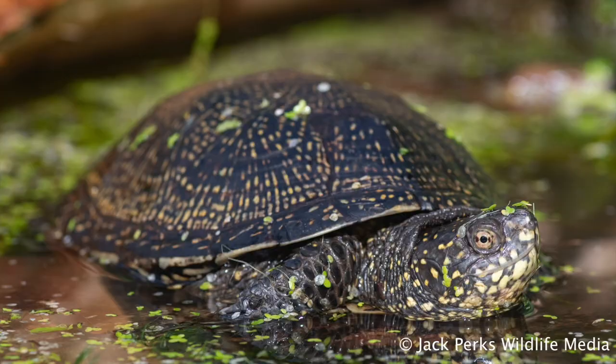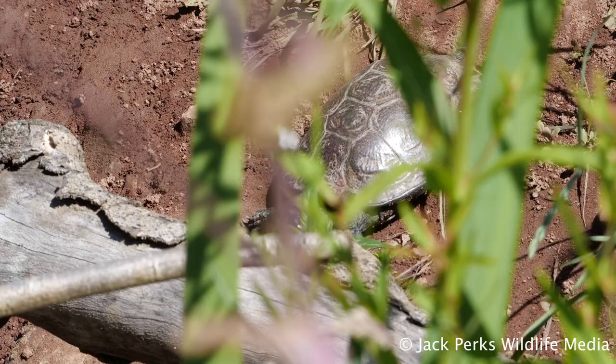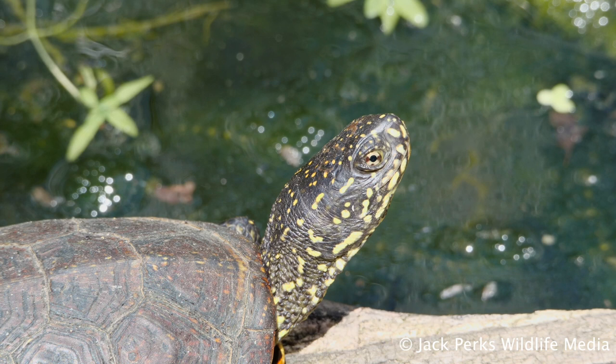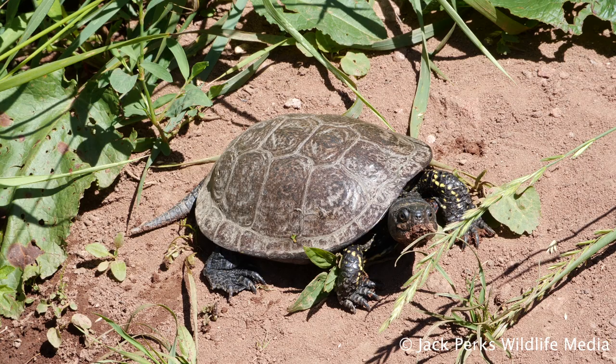The body can reach a length of 30 centimetres, so not a huge turtle, but fairly adaptable, being found in rivers, lakes, ponds and dikes. The colour varies massively depending on where the turtle is from, but generally olive, brown or black in colour with yellow spots and streaks on the shell and skin.